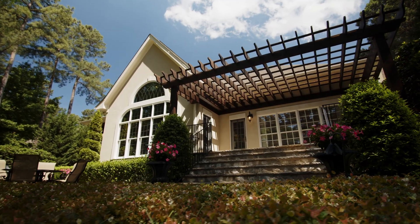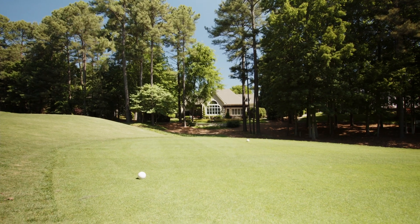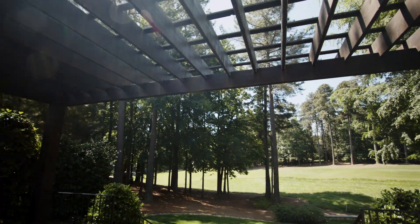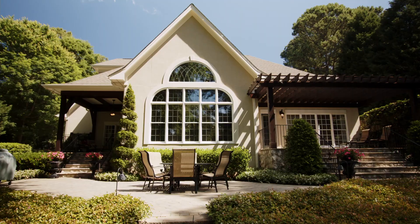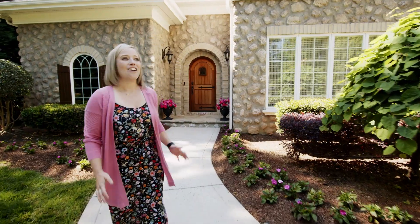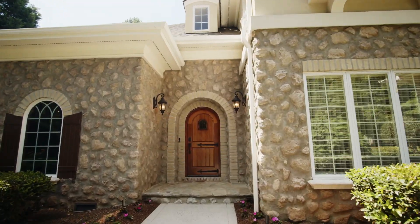This home backs up to Trump National Golf Club Charlotte. It's on the fifth tee and as you will see, it is beautifully maintained. The gardens are spectacular. It is a four-bedroom, three-bath home, about 4,300 square feet, with an awesome open layout, great entertaining space, and tons of storage.